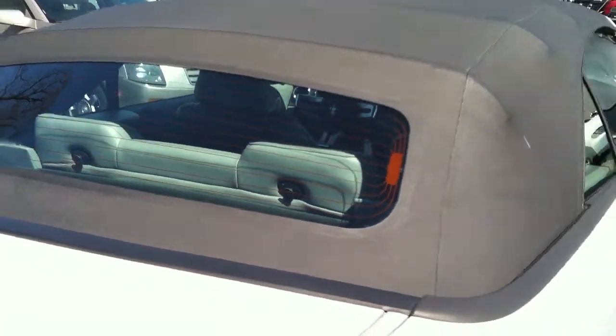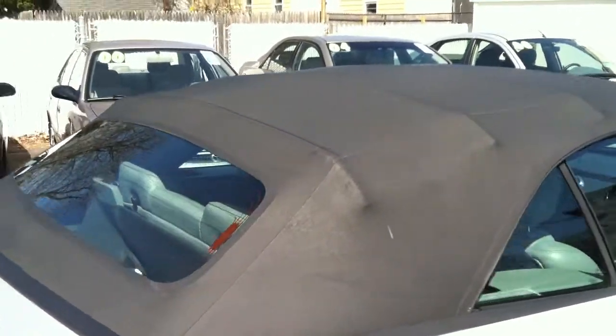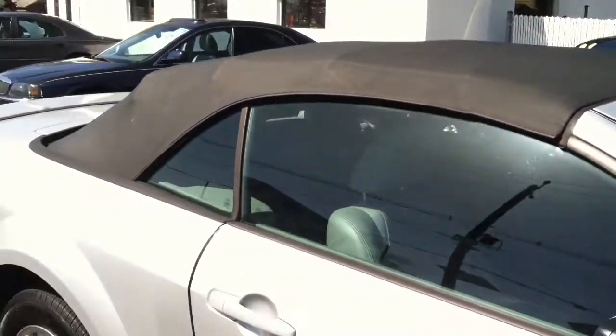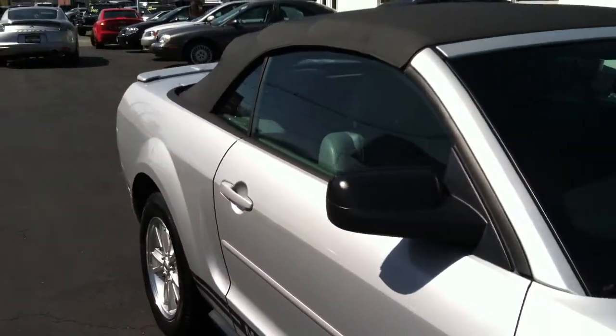If this spring and summer is an indication of how the weather's going to be from this past winter, everybody's going to want a convertible because it's going to be perfect weather every single day.